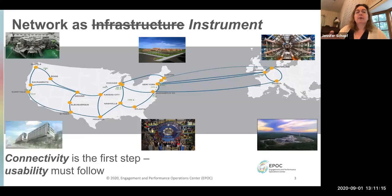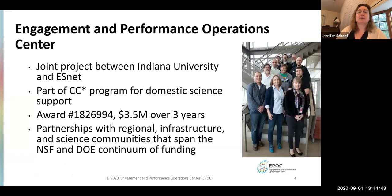We look at the network as the instrument. This is a concept from Greg Bell at ESnet — he saw connectivity as the first step, but usability has to follow, in the same way that using large HPC resources was really hard twenty years ago. It's not enough to put a network in place or have an end-to-end connection; we really need to understand the services and how the pieces fit together.